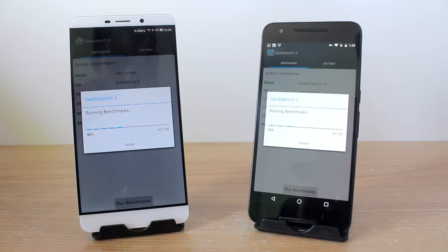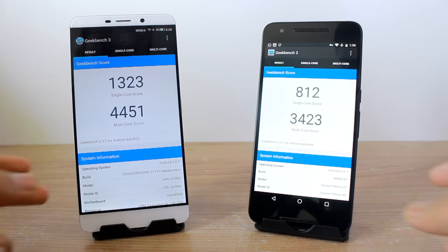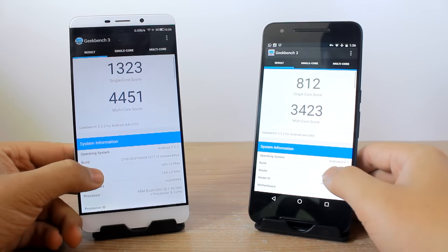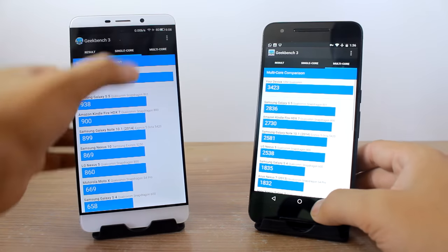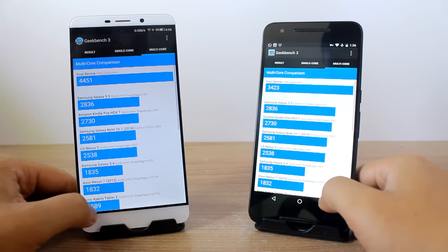Moving to the final GeekBench scores, the LeMax is on a higher note with multi-core scores of 4451 versus 3423 on the Nexus 6P, and single-core scores of 1323 versus 812 respectively. That was all from the benchmark side.